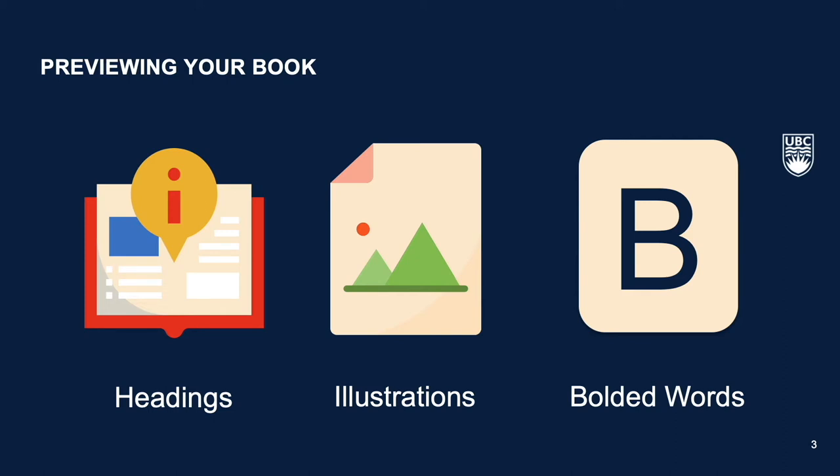I'm so glad you asked! Previewing your book specifically means taking a brief glance at the upcoming contents of the chapter. It is to help you gain a better understanding of the main idea. Pay close attention to the following features of your text and look out for headings, subheadings, illustrations, captions, vocabulary lists, introductions, summaries, bolded words, and notes in the margins.